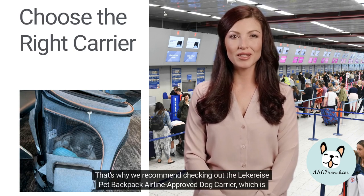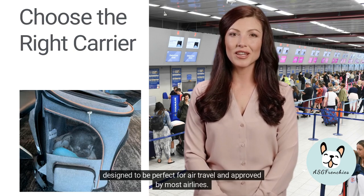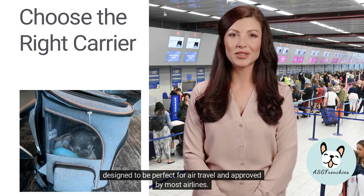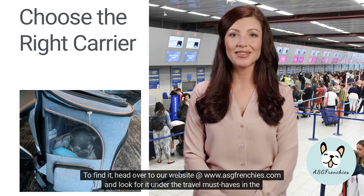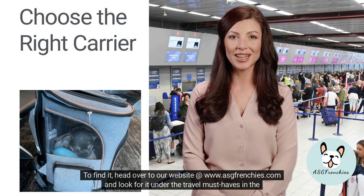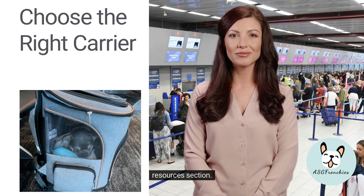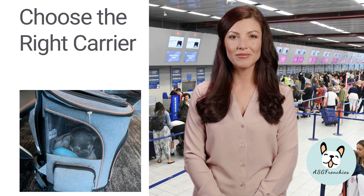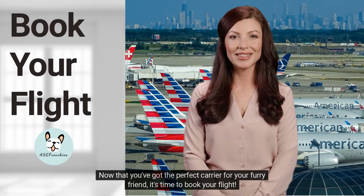That's why we recommend checking out the Leckerize Pet Backpack airline-approved dog carrier, which is designed to be perfect for air travel and approved by most airlines. To find it, head over to our website at www.asgfrenchies.com and look for it under the travel must-haves in the resources section.